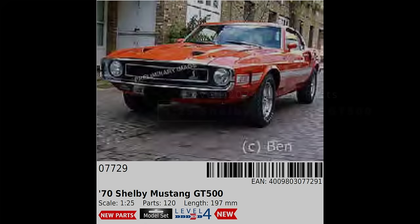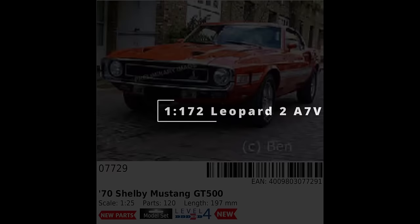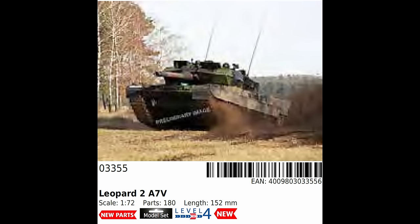Revell do have an original tool of the 1970s Shelby Mustang GT500 in 1/25th, dating from 1980, which has seen a lot of releases and added parts over the past four decades. I expect it's this kit rather than a conversion of the newer 2023 tooling, but we'll have to see when it's released. Lastly, we have the Leopard 2 A7, which I presume is an update to the 2011 tool of the A6 version, also released as the Swedish Stridsvagn 122. The A7 is one of the latest versions in active service, with only the A7 Plus and A8 being more modern.